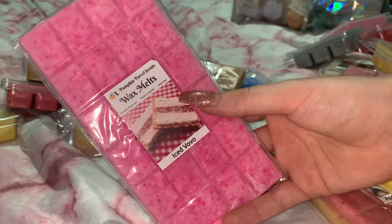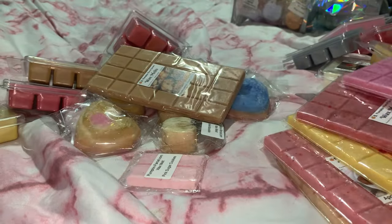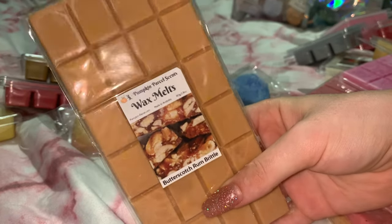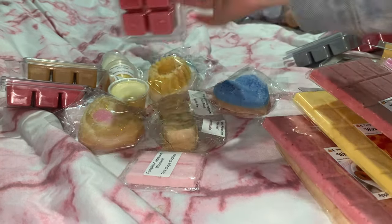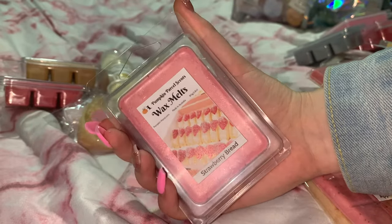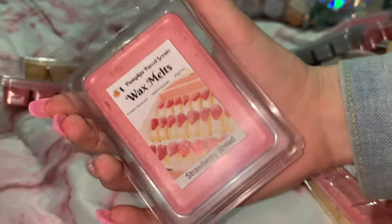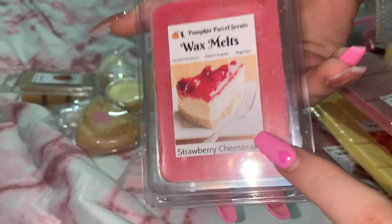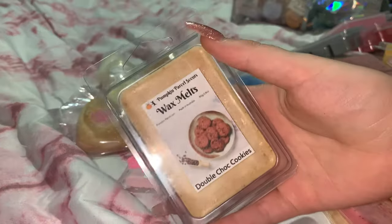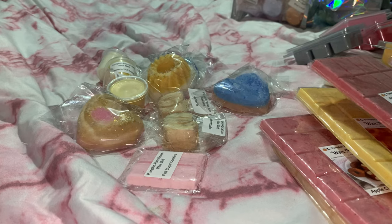Iced Vovo is an Australian biscuit — I haven't had one for ages, I should go get a pack! Also Butterscotch Rum Brittle, so yummy. The clamshells I got were Lemon Cake — so good, I'm excited for that one — Strawberry Bread, which I was actually going to order in my next order because I was so intrigued by it, Strawberry Cheesecake — I smelled this and it's amazing — and Double Choc Cookies.